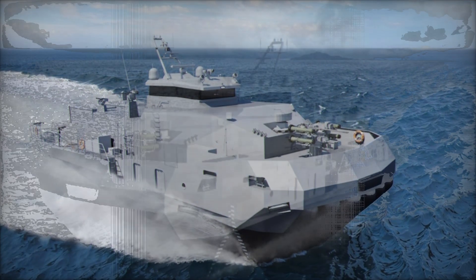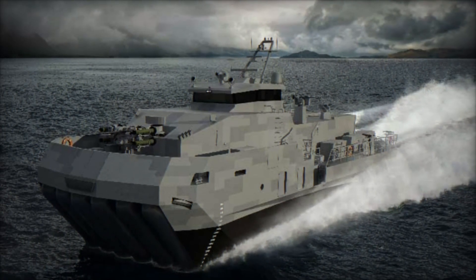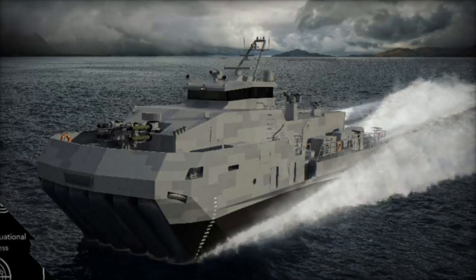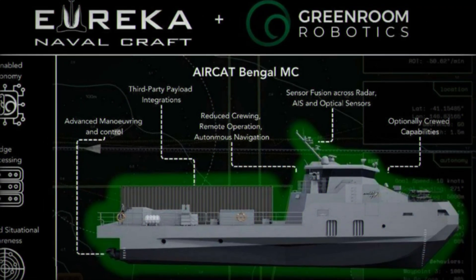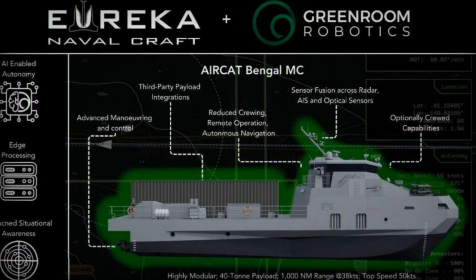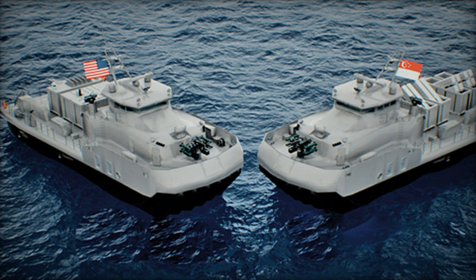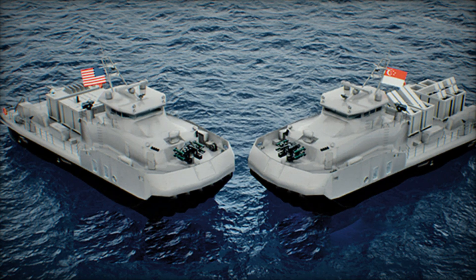Tactically, the Aircat Bengal MC represents a paradigm shift. Its combination of speed, endurance, and modular payloads allows commanders to operate in ways previously reserved for larger ships. The vessel's autonomous features reduce risk to crews in contested areas, while the mission bay enables rapid reconfiguration from offensive operations to surveillance, mine clearance, or humanitarian relief.